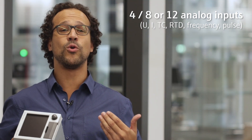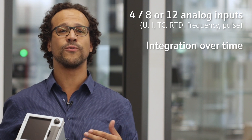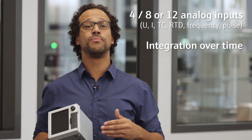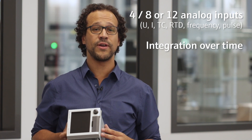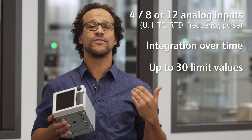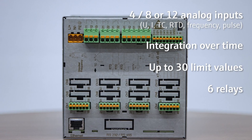A 4-20mA flow signal can be totalized to count for example the inflow of an overflow basin over a certain period of time. If you want to monitor the temperature in a microbrewery for instance, a certain temperature limit can be defined and the heating is controlled with one of the six integrated relays.